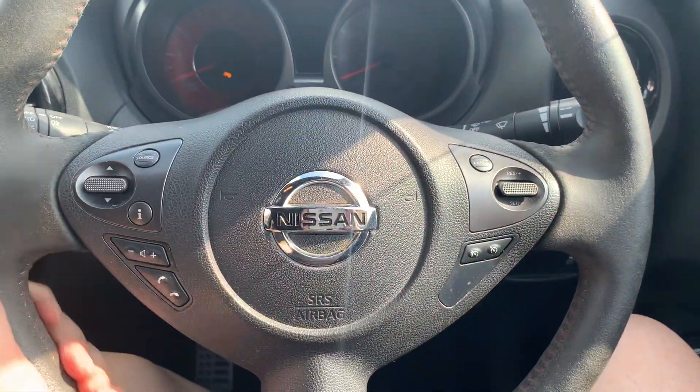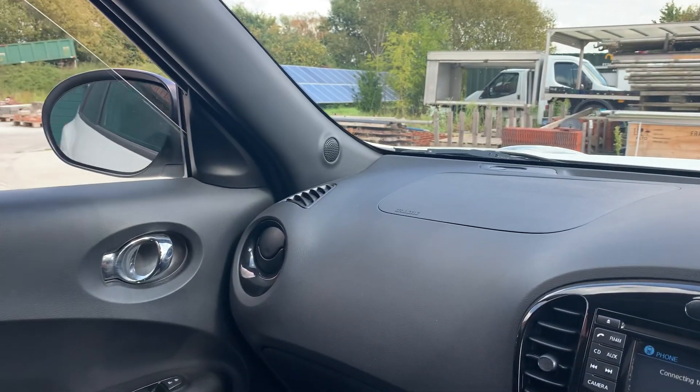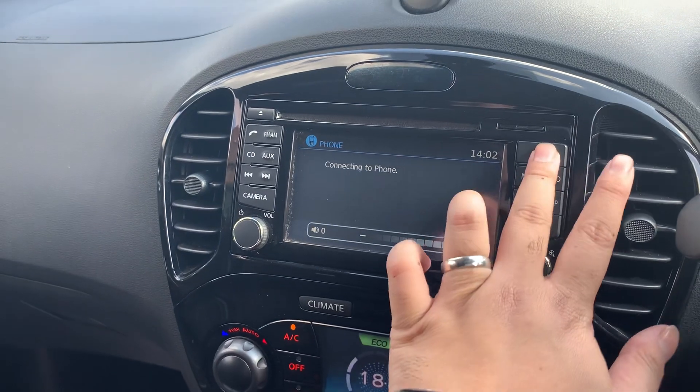Steering wheel with a 12 o'clock marker, key to start, with mirrors folded out as well. Also got Bluetooth connectivity for your phone.